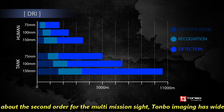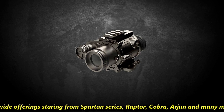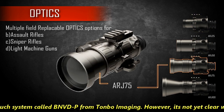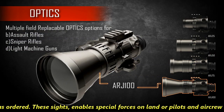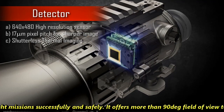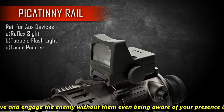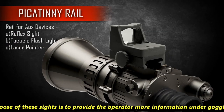Talking about the second order for multi-mission sights, Tonvo Imaging has a wide offering starting from the Spartan series, Raptor, Cobra, Arjun and many more. Israel has also ordered one such system called BNVDP from Tonvo Imaging. However, it is not yet clear which system the Indian Army has ordered. These sights offer more than 90 degrees field of view to operators, providing an incredible advantage on the modern battlefield and the ability to observe and engage the enemy without them even being aware of your presence — a formidable capability. The purpose of these sights is to provide the operator more information under the goggles.